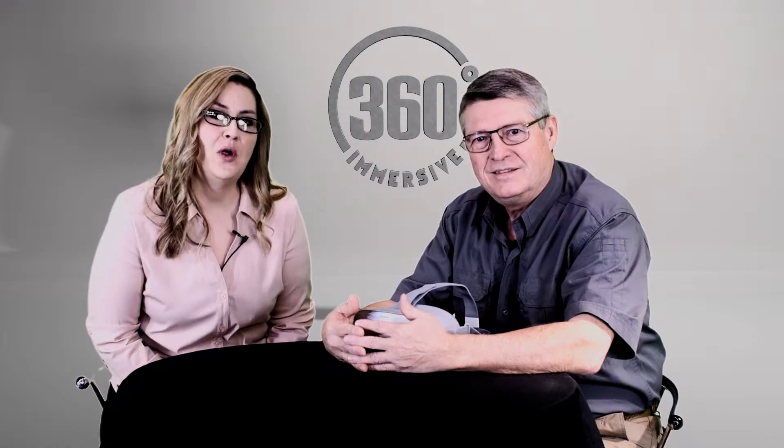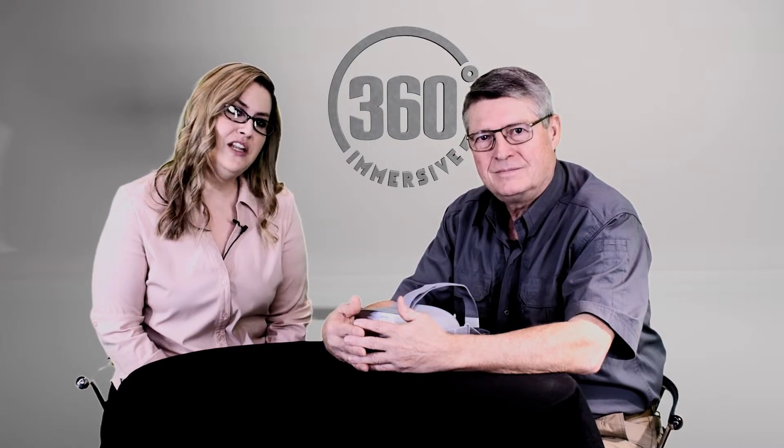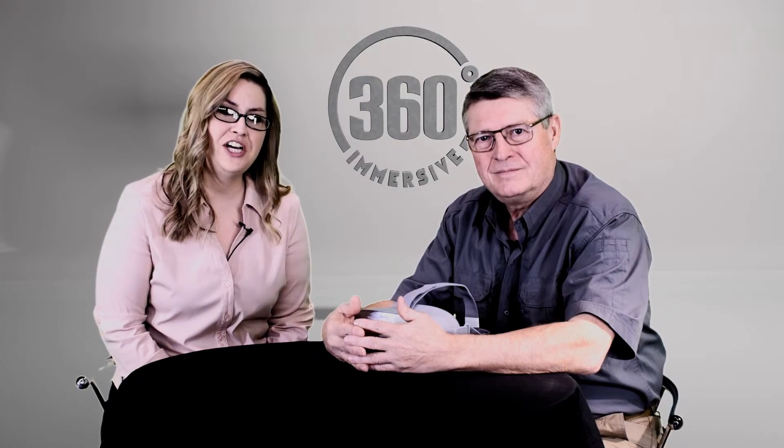There are really going to be great improvements and exciting things happening this year in the world of VR training technology. Go ahead and subscribe to our channel, drop a comment below if you have anything you'd like to add or a question, and of course reach out to us. This has been 360 Immersive.